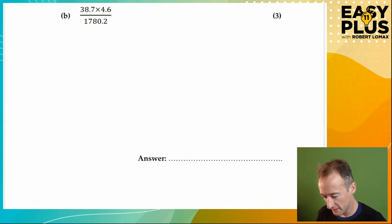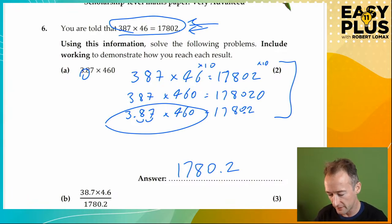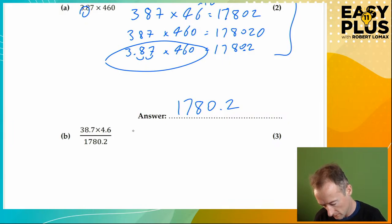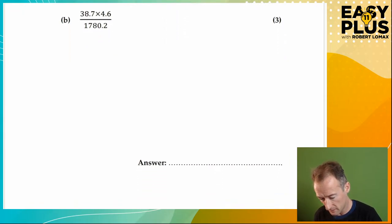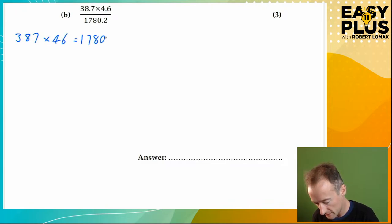38.7 times 4.6 over 1780.2. Let's start by writing down again what we started with: 387 times 46 equals 17,802. So we might need a bit more space. Let me copy across from my notes, just so I don't have to keep scrolling up and down. 387 times 46 equals 17,802.